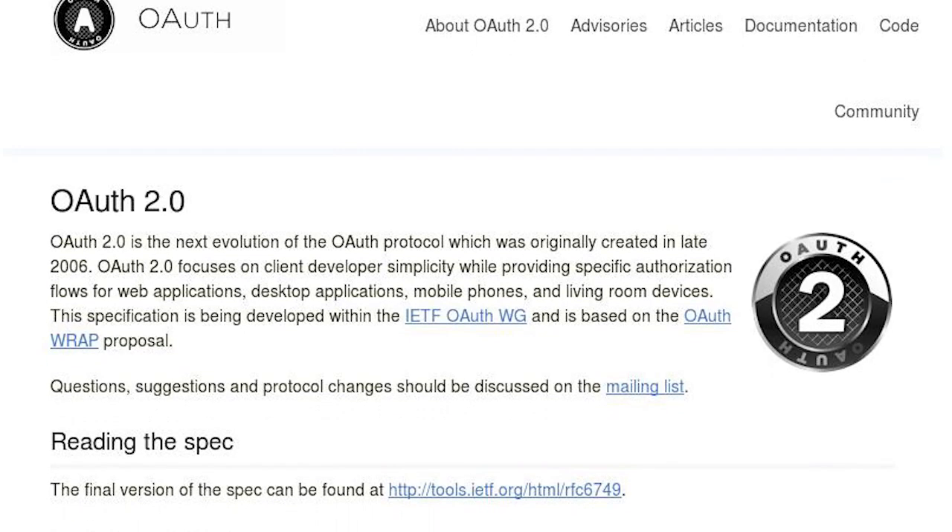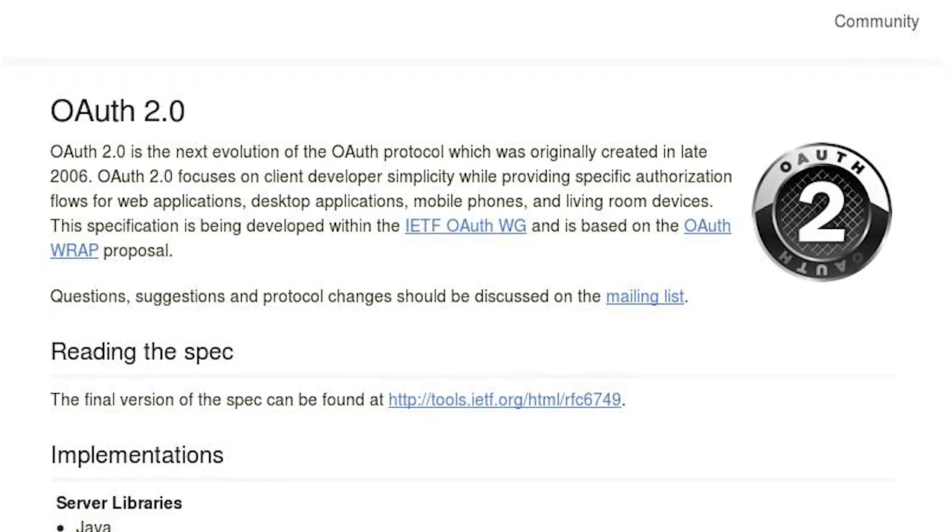The most common one is called OAuth2 — you can look it up if you're interested. So: send username and password, get token, use token in future to prove you're authorised. And that's what Moonpig did.